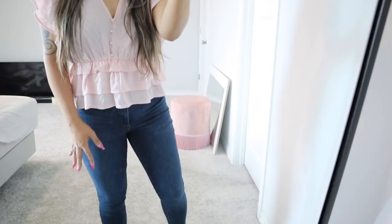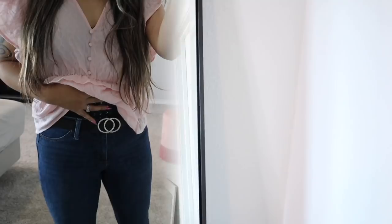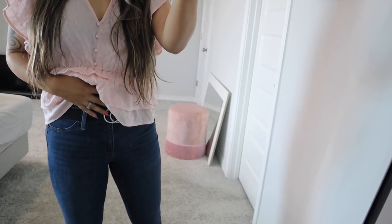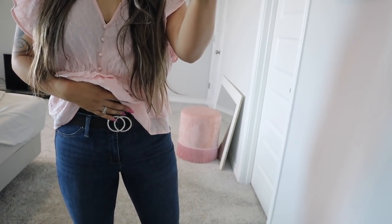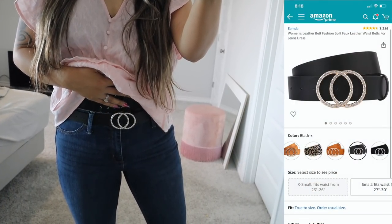These jeans are actually from Target. I highly recommend this brand and I bought these on sale for only $20. But these jeans are a little bit loose on me now because I am losing weight. So I decided to wear my favorite belt from Amazon. This one has bling and it's silver. It's really pretty.